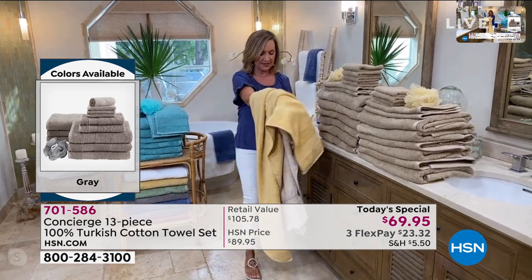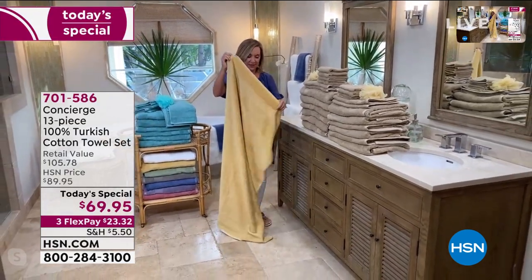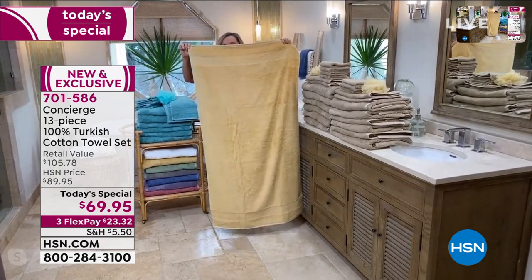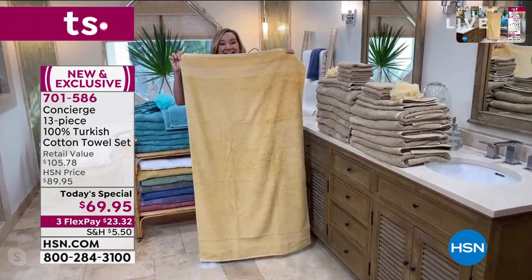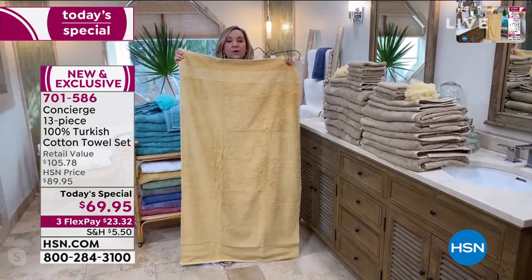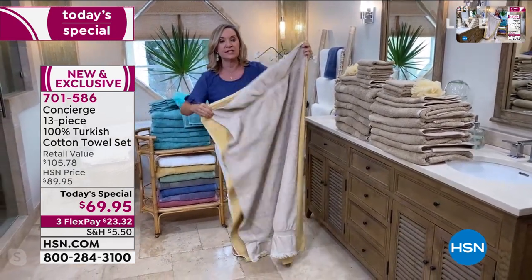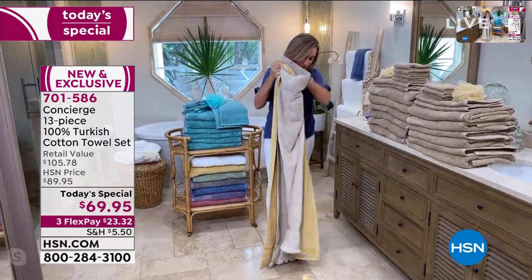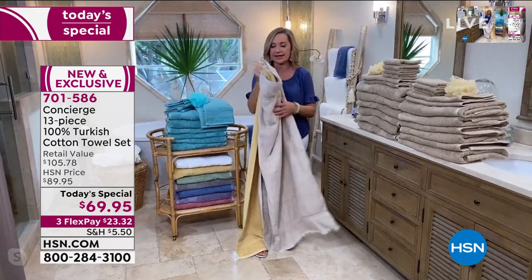These are 30 by 54 inches. I'm about 5'1", 5'2" — these are really oversized. A typical towel is about 27 by 52, so you're getting 2 to 3 added inches in both length and width. When you're wrapping this around you, having it 2 to 3 inches longer is really going to be great.